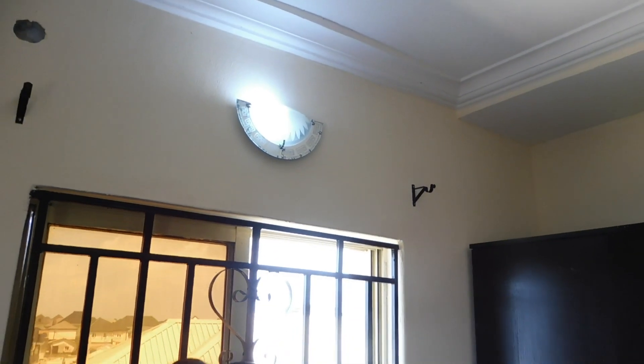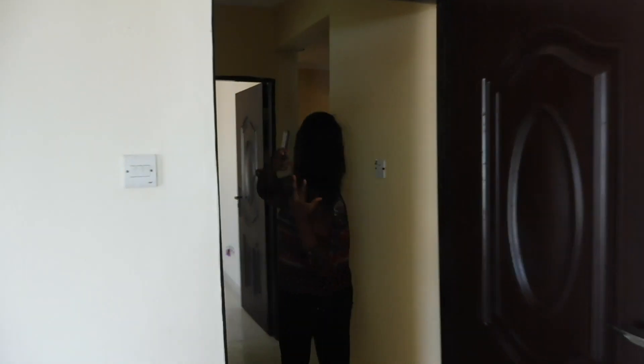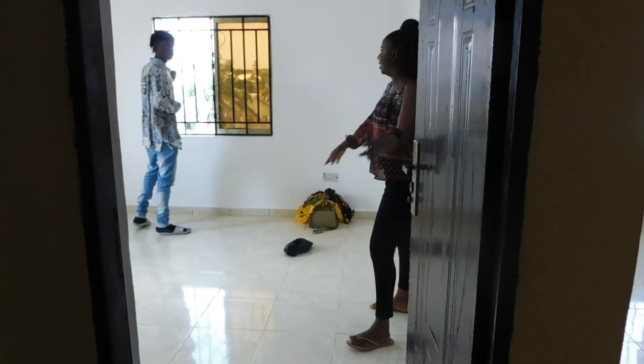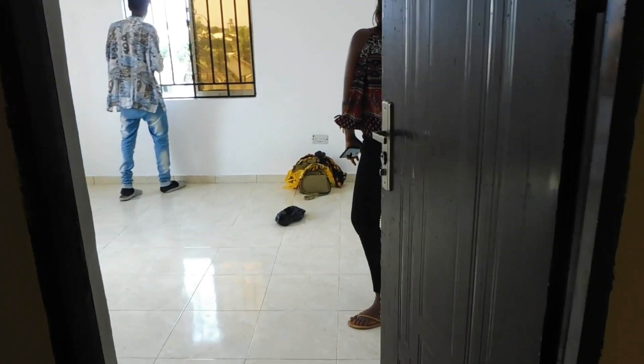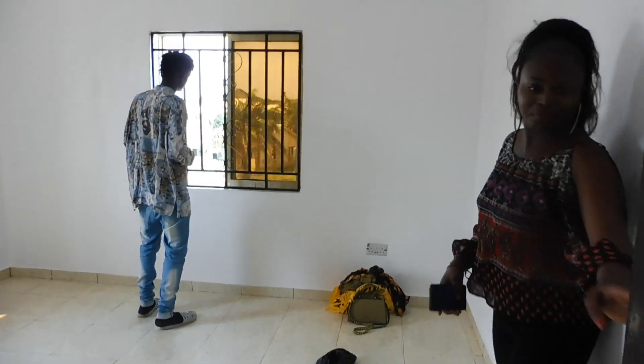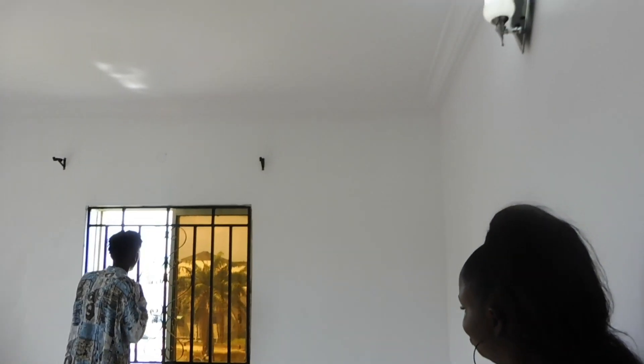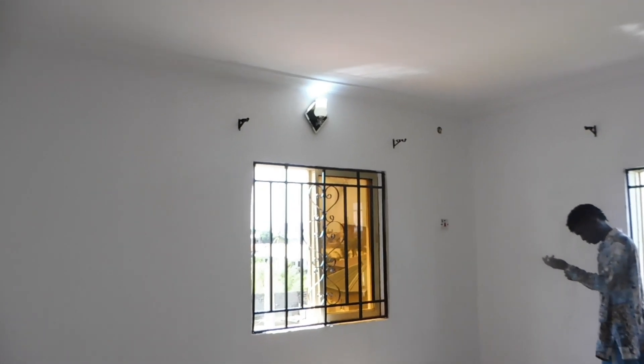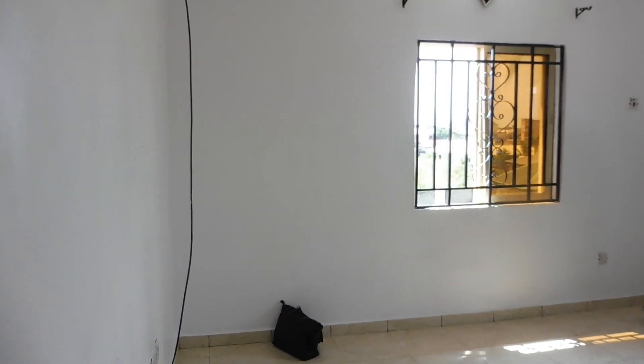I particularly like the lights because they're not the yellow ugly bulbs. And this is the sitting room. Ignore the mess on the floor — that's my handbag and stuff. And that's my brother. I chose to paint it white because I love white, and it looks really cute. I mean, my videos are going to pop, obviously. I think this is where the TV is supposed to be — I can see the fitting here — so yeah, this is where the TV set is going to be.